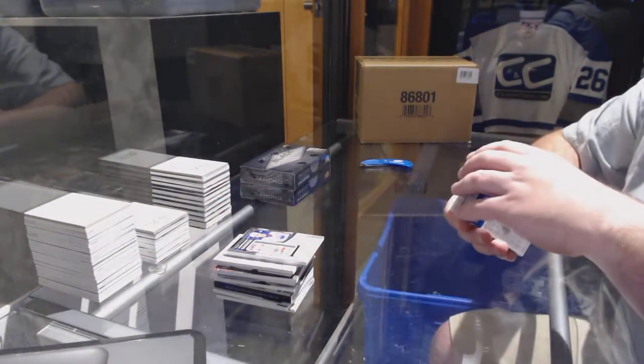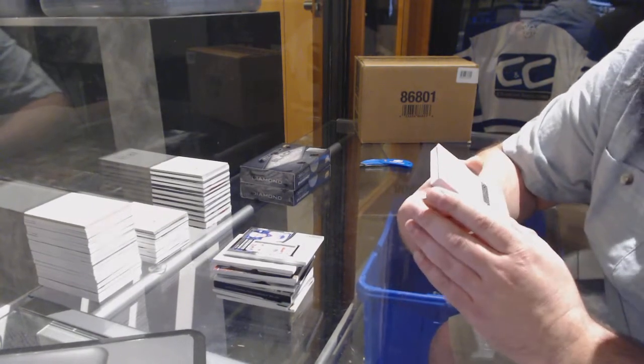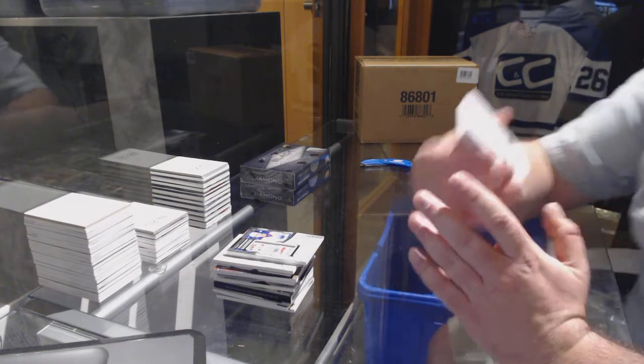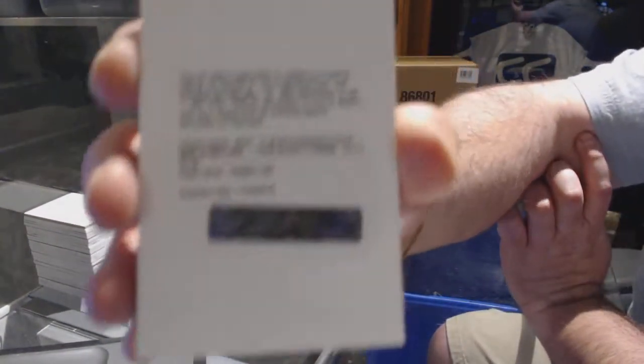And on to the redemption. We have a pure black, numbered to 99, for the Nashville Predators — Roman Josi.